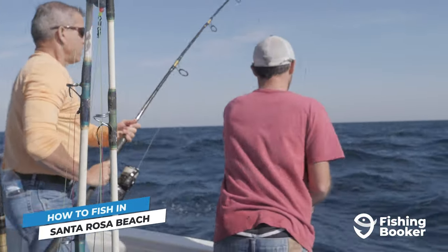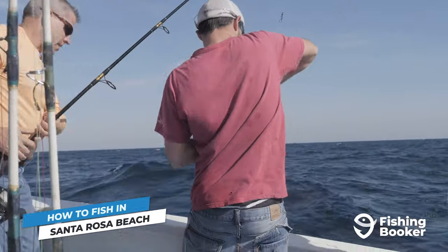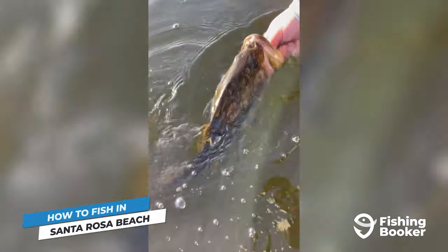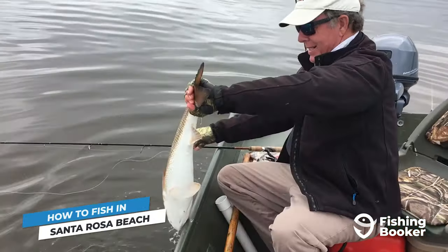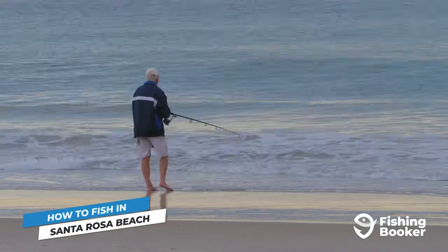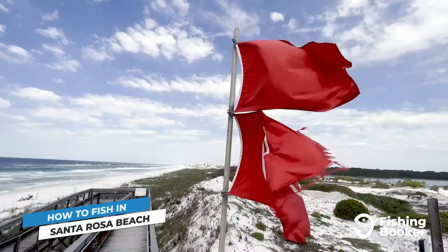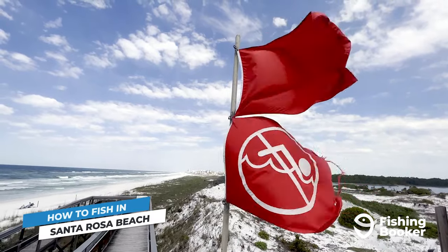Fishing in Santa Rosa Beach means having top-notch angling opportunities at your fingertips year-round. Explore the waters of the Choctawhatchee River and you'll be battling largemouth bass left and right. Move into the saltwater realm to Choctawhatchee Bay where flats fishing delivers solid numbers of bull redfish and spotted sea trout. Surf fishing from Santa Rosa Beach can be extra rewarding, especially if you've got your own gear — you can surf fish in town or check out the nearby Grayton Beach and Deer Lake State Park.